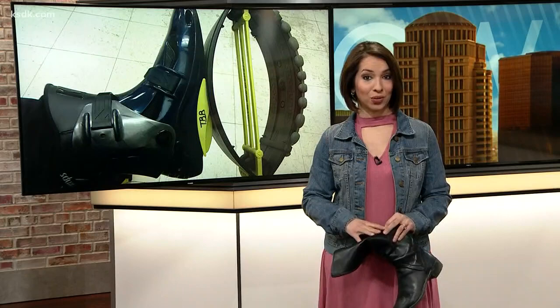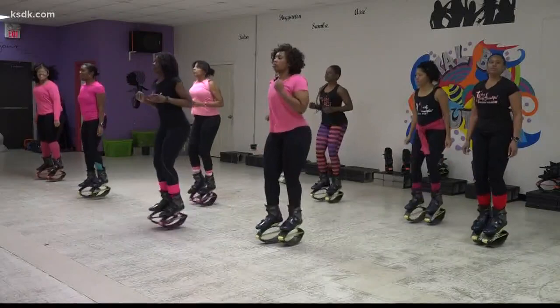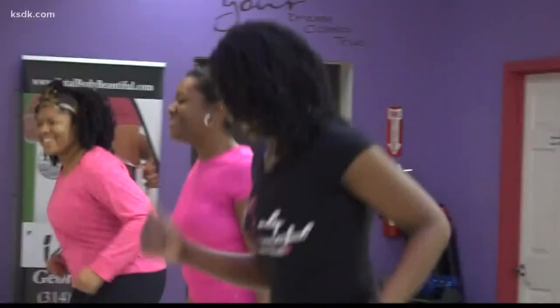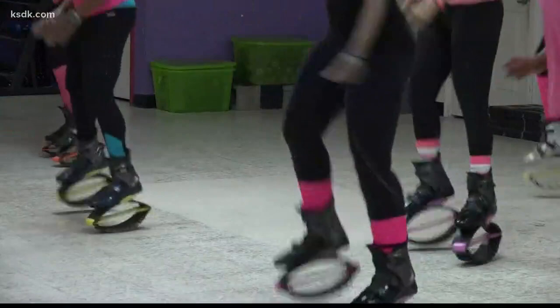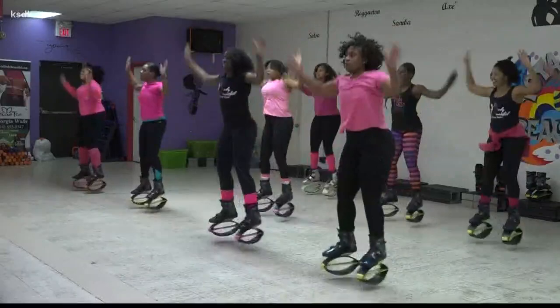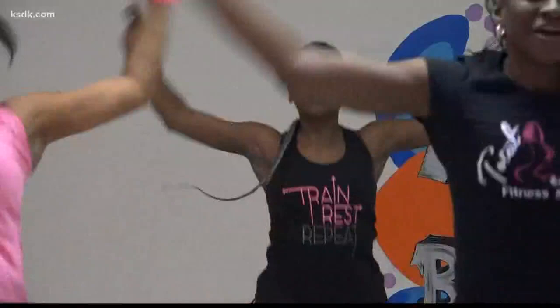That is me sporting something called Kangoo Jumps. They're worn in a workout class offered in North County. It looks like these ladies are putting on a cross between rollerblades and moon boots, and that's what a lot of people think. This footwear isn't made for walking — it's made for jumping. These are called Kangoo Jumps, and they are actually rehabilitation shoes used for rehabilitation in Europe.